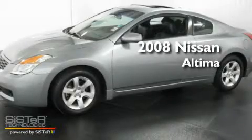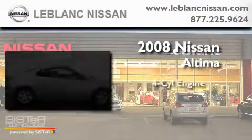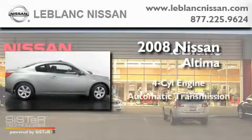This is a 2008 Nissan Altima. It features a four-cylinder engine and an automatic transmission.